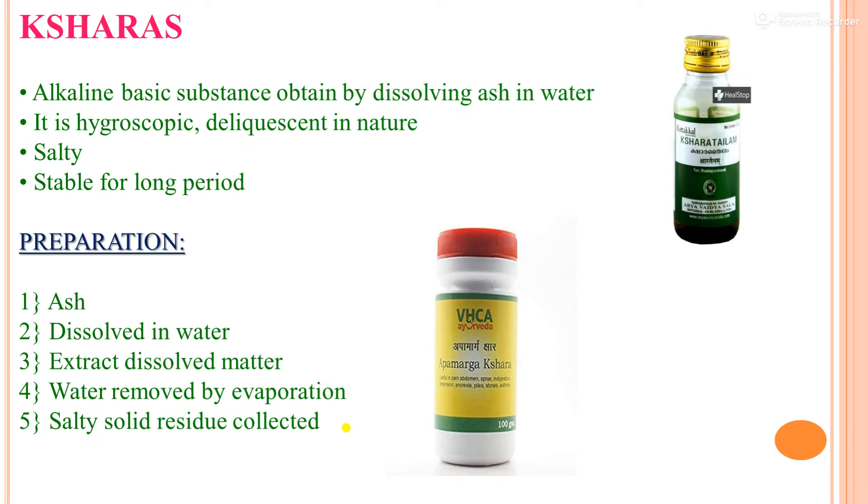Ksharas are alkaline, basic substances obtained by dissolving ash in water. They are hygroscopic and deliquescent in nature, salty, and stable for a long period. Preparation method: first, ash is dissolved in water; then the dissolved matter is extracted; water is removed by evaporation; and finally, the salty solid residue is collected.